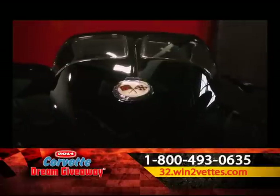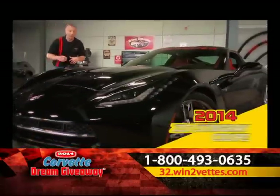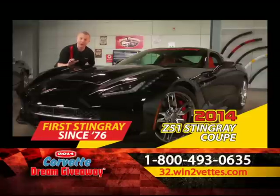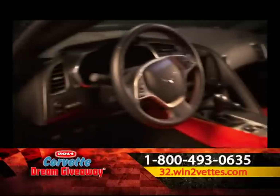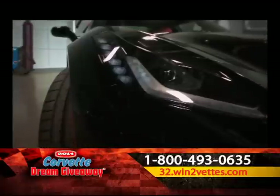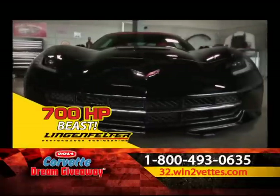I know you'd love to win this split window Stingray, but as they say, there's more. Fast forward from 1963 — you'll also win this brand new 2014 Corvette, the first Stingray built since 1976. It's equipped with the Z51 performance package from the factory, a 7-speed manual transmission, and all the modern electronics and upgrades you'd expect. And as if that's not enough, Lingenfelter Performance Engineering has worked its modification magic to get more than 700 horsepower out of the engine.